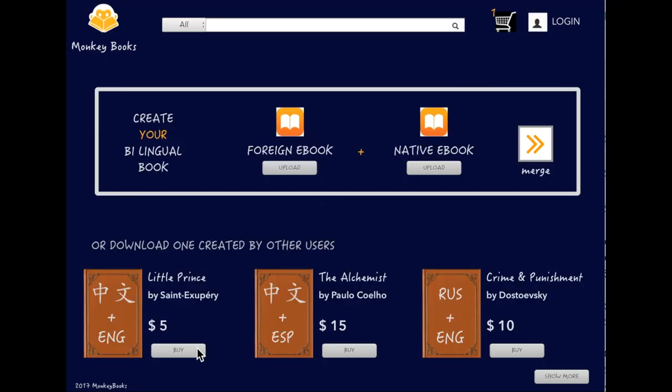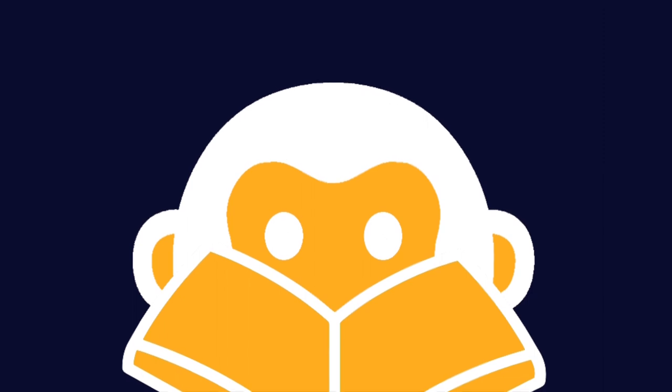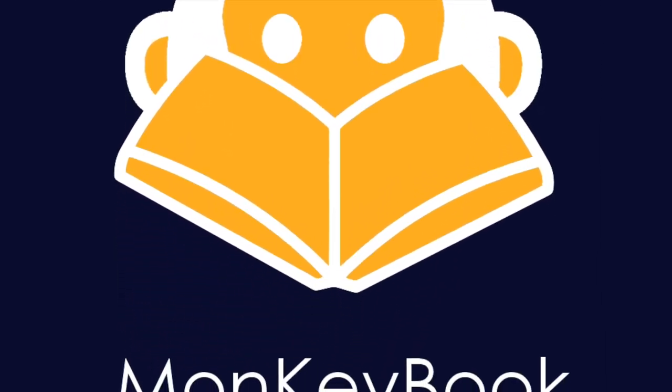If you don't feel like creating your own bilingual book, don't worry. We also offer you the option to download bilingual books which we already have from our website. You can also search the books available in the languages you want. And this is how Monkey Books works to make learning a foreign language easier.